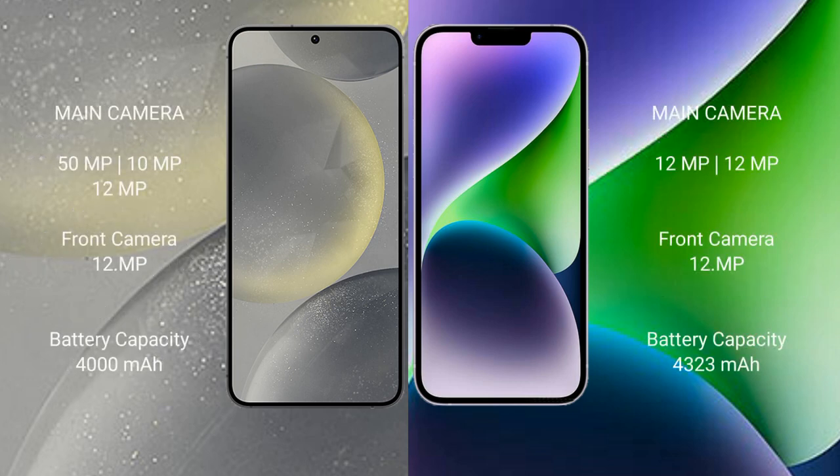The Samsung Galaxy S24 has a rear triple camera setup: 50 MP plus 10 MP plus 12 MP, and a 12 MP front camera. The iPhone 14 Plus has a rear dual camera setup: 12 MP plus 12 MP, and a 12 MP front camera.